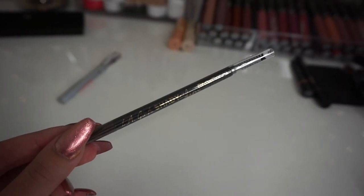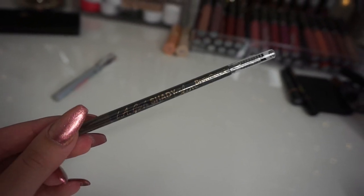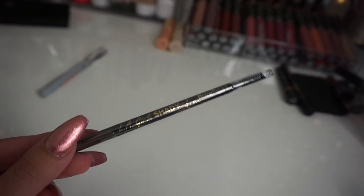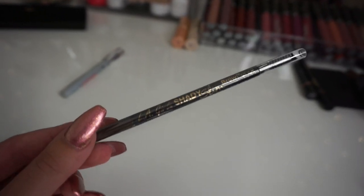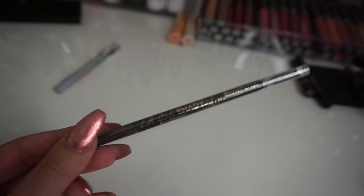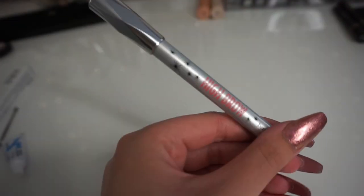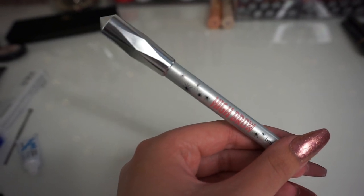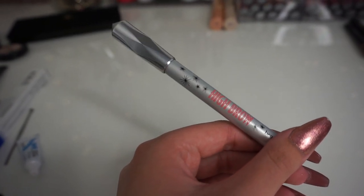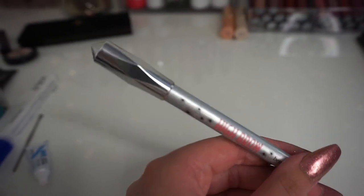I have the LA Girl Shady Slim brow pencil that I haven't used yet — keeping it because I always want to find drugstore alternatives to share. Also keeping Benefit High Brow, which highlights underneath your eyebrows — I've only tried it for a few weeks but I'm liking it so far.